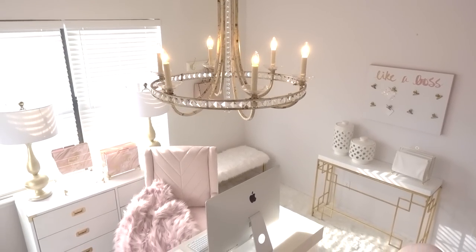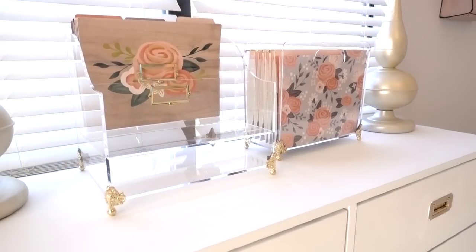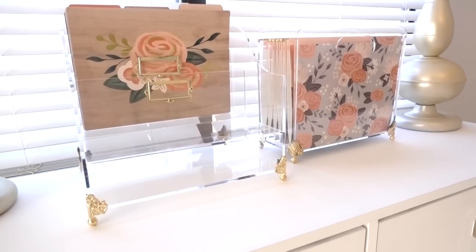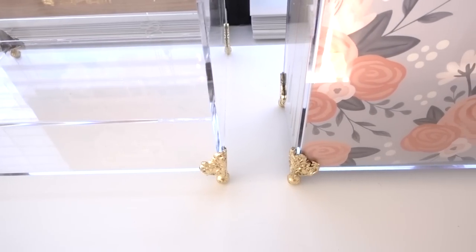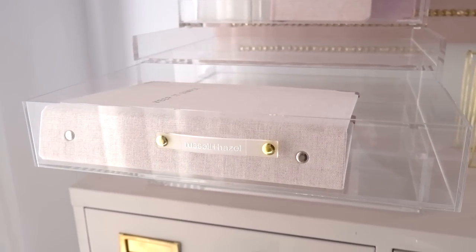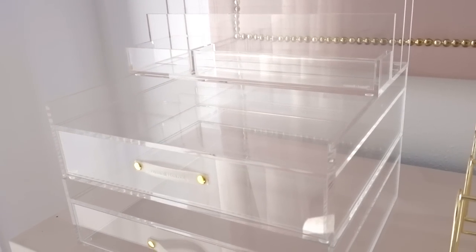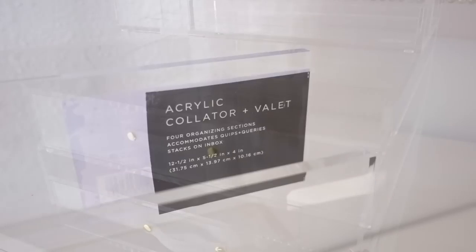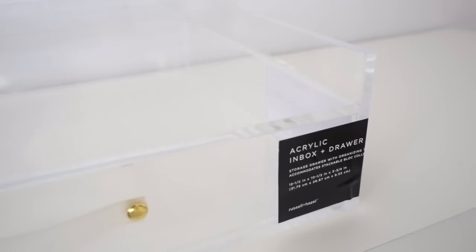Since my office makeover, I'm loving the clean feel my office has. You guys have seen me add gold box feet to my existing acrylic organizers, and many of you want them or want to know where you can get them. Well, now you can get them. I've partnered up with Russell and Hazel — they specialize in personalized and acrylic products and so much more. They sent me their stackable acrylic collator and valet, and their acrylic inbox drawer with the organizing tray.